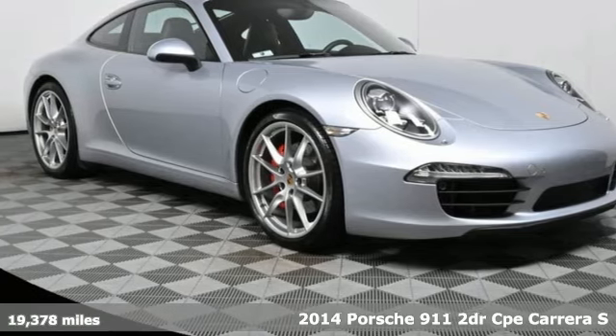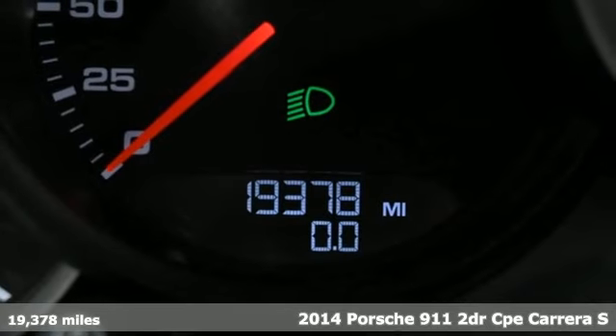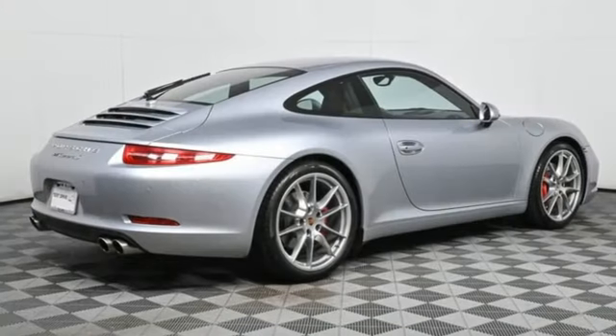It's a 2014 Porsche 911. An exhilarating performance for you to enjoy every day, and comfortable enough to do so. It comes with the features you need and better yet want.